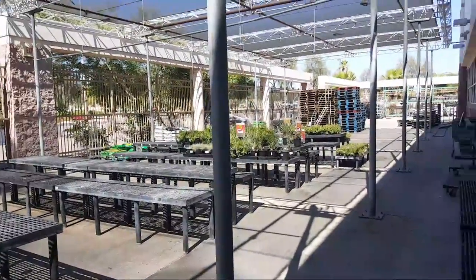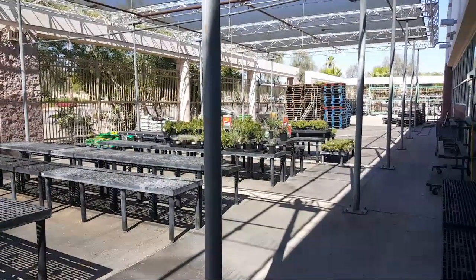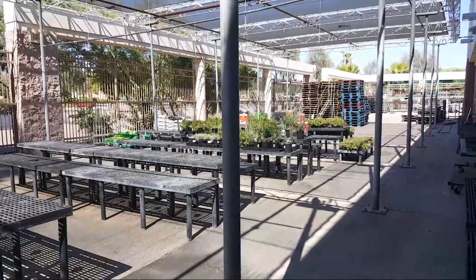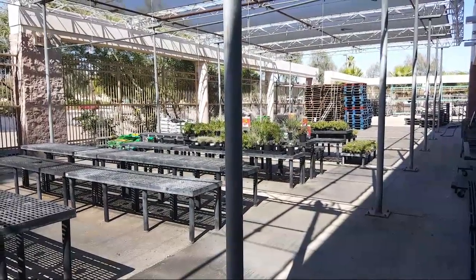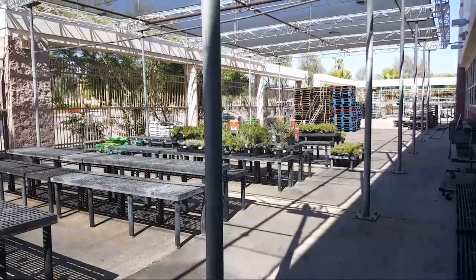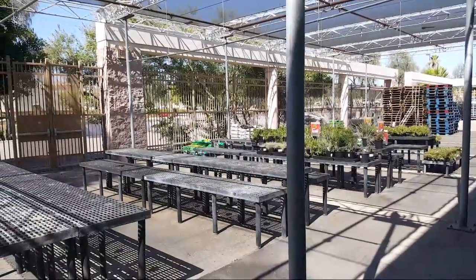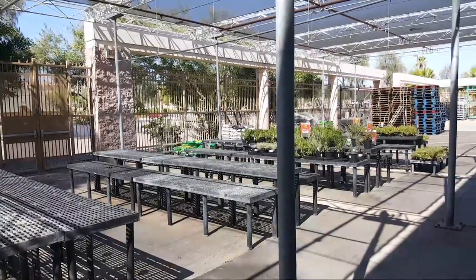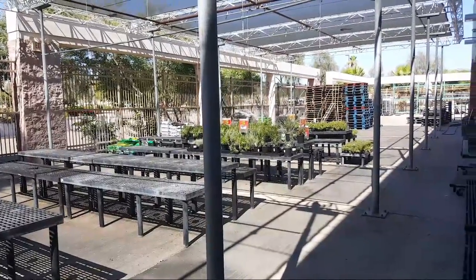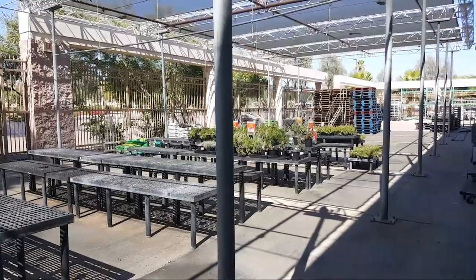Hey everyone. This is one of the few Kmarts left in the Phoenix area. I think there's eight left in Arizona. And this is actually the Kmart that I did my video on a while back.